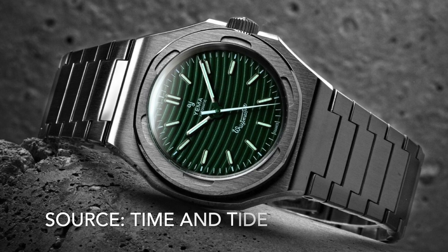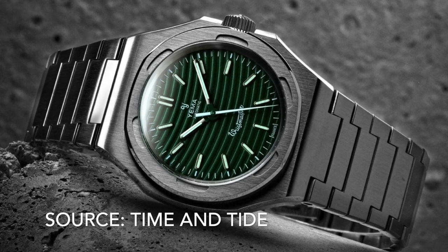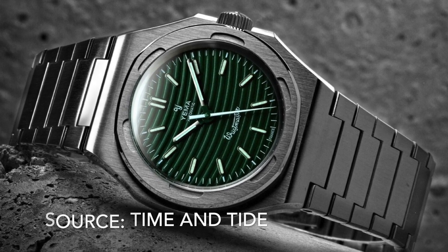At number 12 it's the Yema Wristmaster Traveller. A familiar case shape but with a unique bezel and a micro rotor movement. Micro rotors are just cool.